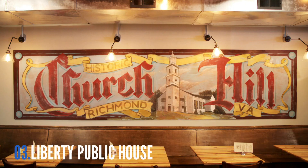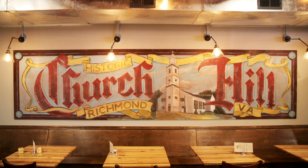Located in the former East End Theater in Church Hill, Liberty Public House cranks out quality American food and creative cocktails in a friendly, everyone-knows-your-name type atmosphere.